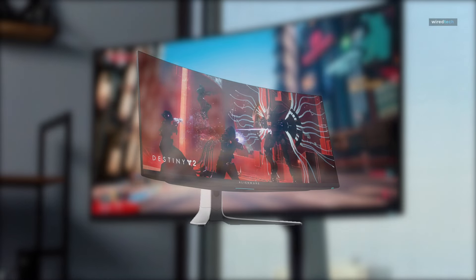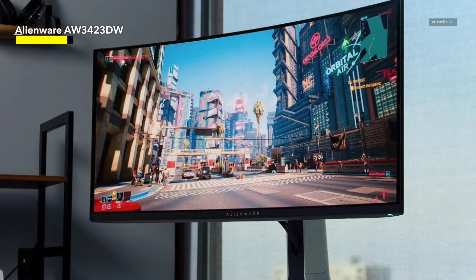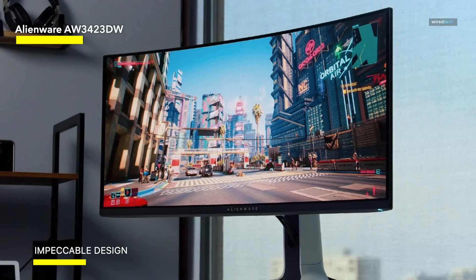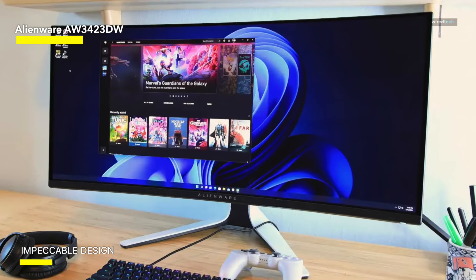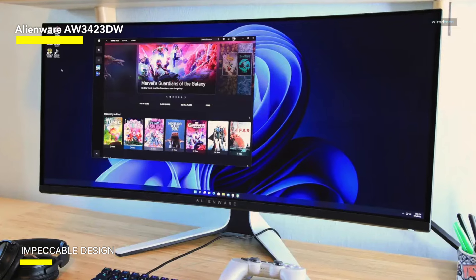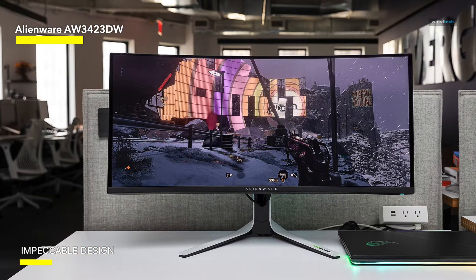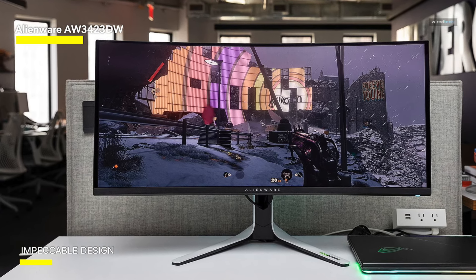Alienware AW3423DW. Next up on the list, we have the Alienware 34 curved QD-OLED gaming monitor — another great ultra-wide that provides a responsive gaming experience. With its 34-inch curved screen, 21:9 aspect ratio, WQHD 3440x1440 resolution, and QD-OLED panel, you'll be fully engaged in your games as the display provides stunning visuals, vivid colors, and deep blacks.